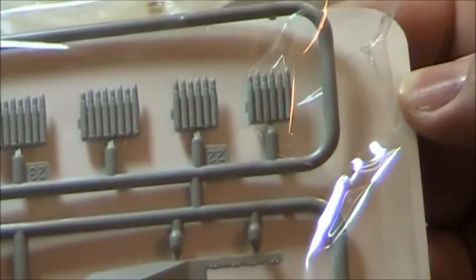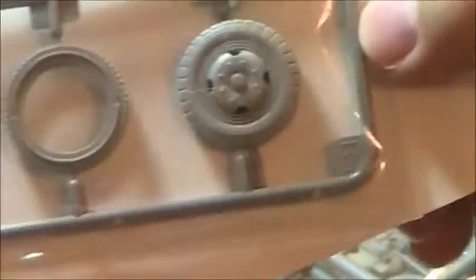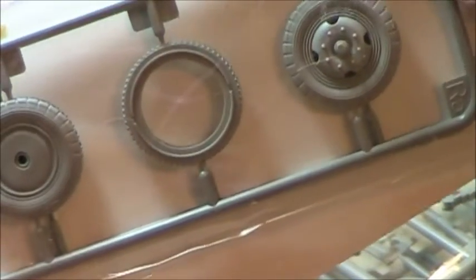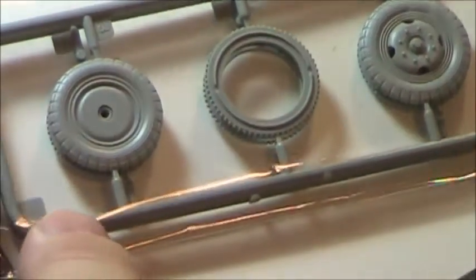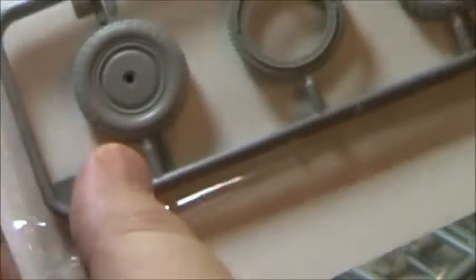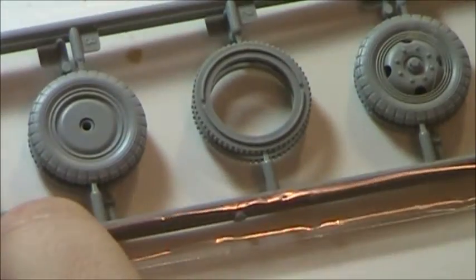Look at the bolt and rivet detail on the gun shield — it's all very well done. There's the ammunition I mentioned. One thing you cannot fault Lion Roar slash Great Wall Hobby on is this is a beautiful looking kit with amazing detail. There are ejection pin marks, but they're all pretty much in places where you won't see them, and I don't perceive that as a problem. The level of detail is fantastic. That's the wheel and tire sprue.